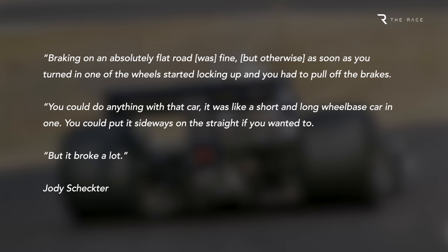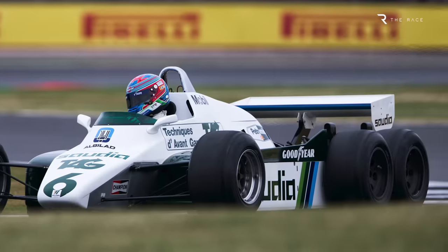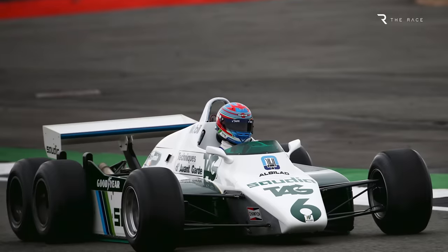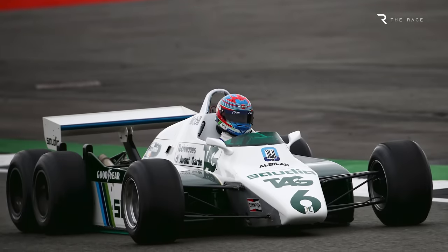Six-wheelers had potential, and both Williams and March later experimented with the idea, albeit with four driven wheels at the rear. But before anyone else could race a six-wheeler, F1 banned them for 1983.